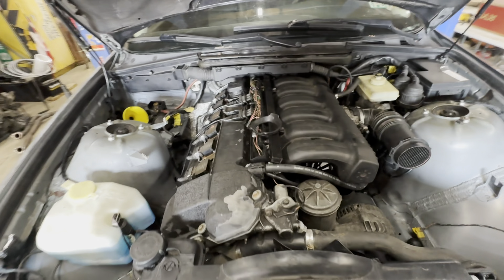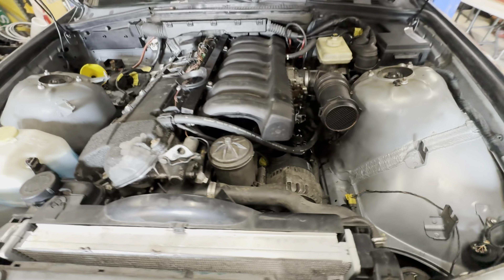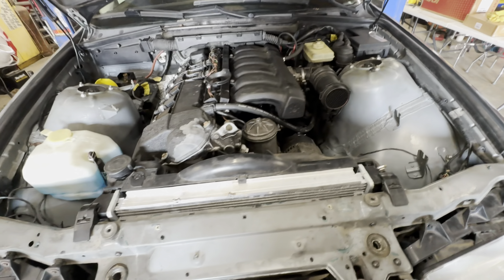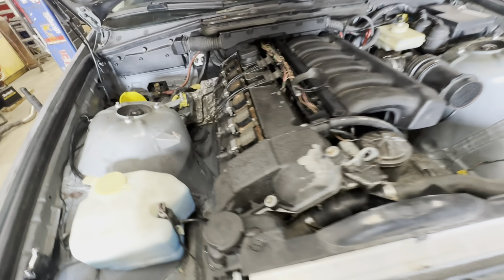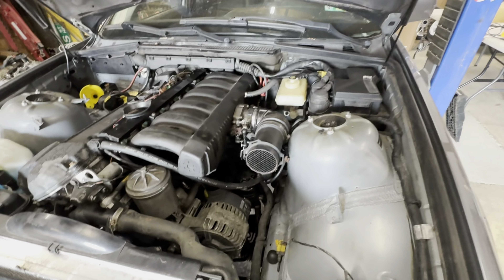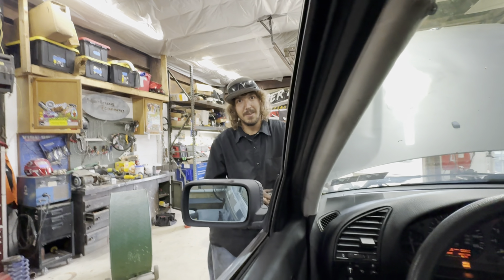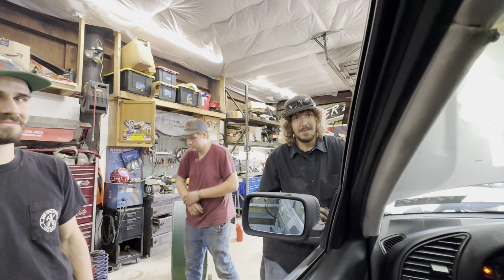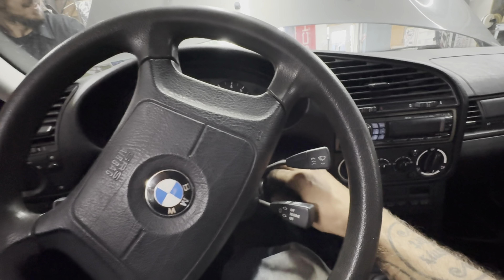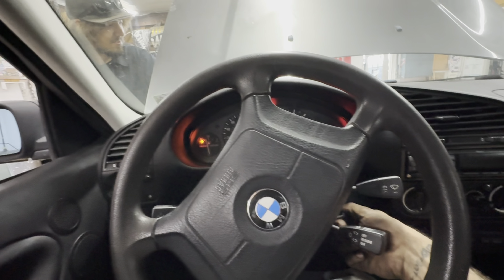Dave got the motor all back together. He said to go ahead and get in and try to start it and cycle the key to get some fuel. I do realize I still got to tighten the motor mounts. But let's hop in this thing and see if it starts. Dave said it's good to go and try to start. Cycle the key a couple times to prime the fuel. It's cranking which is a good thing.